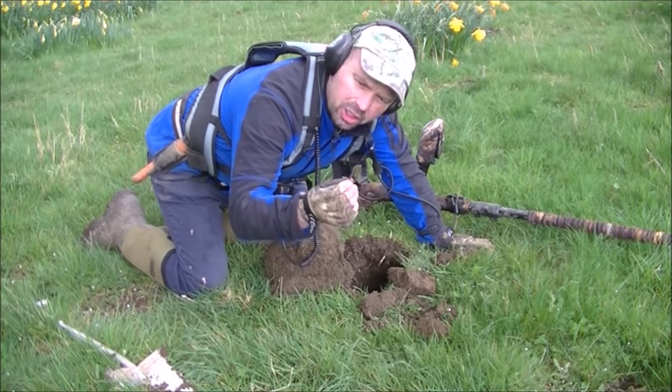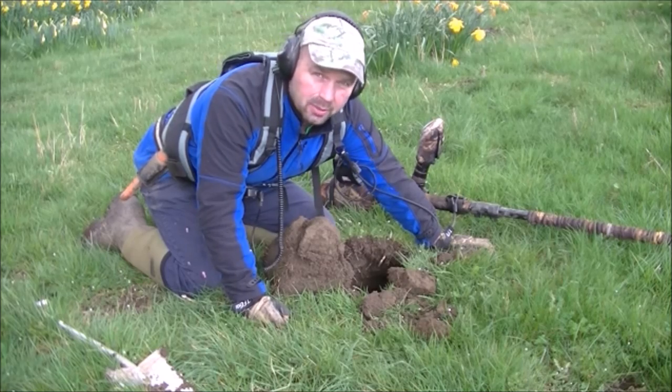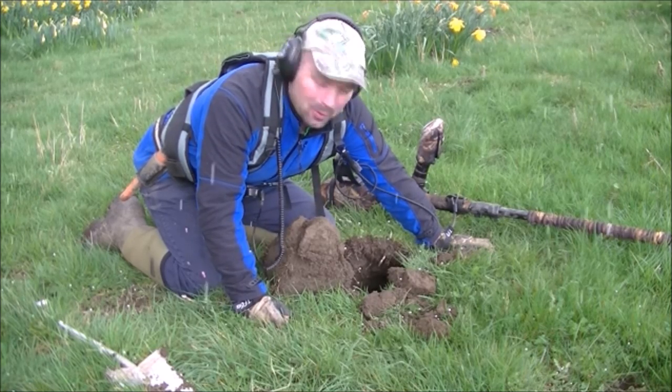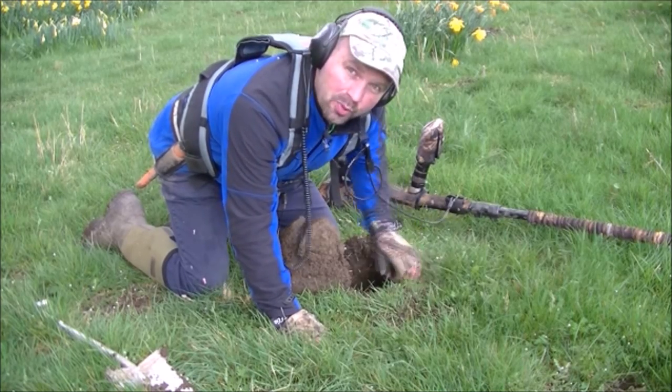Looks like it's part of a chain or something. Nothing exciting. I told you it was cold — it's now hailstoning. God bless England. And we waterproofs are in the car.